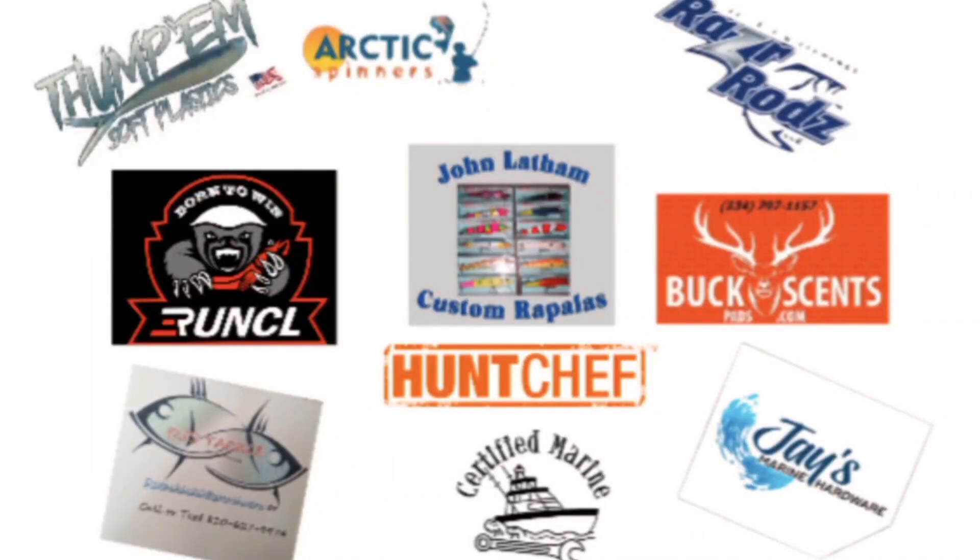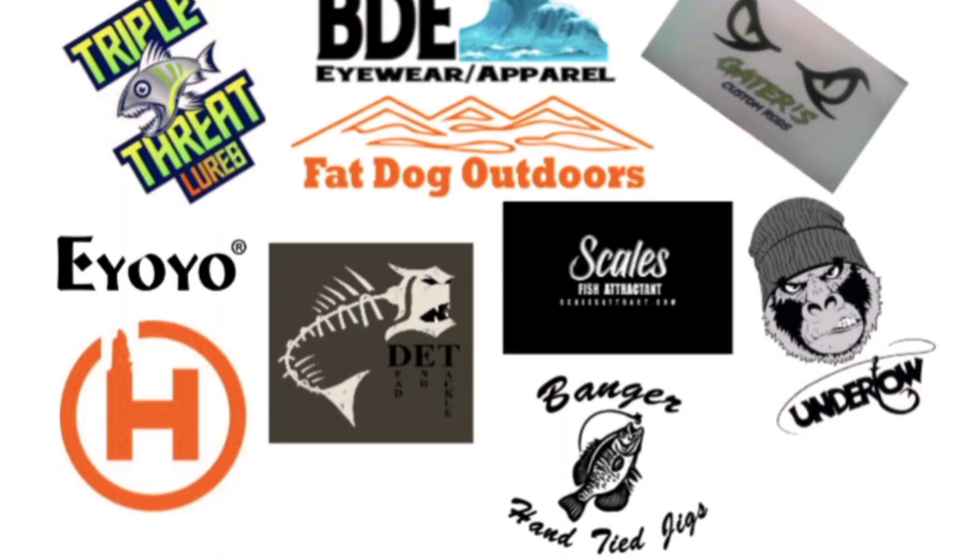Be sure to give these guys a check out on Facebook and Instagram — they are for the sportsman and will go out of the way to help you out. Just by being a Spars Outdoor subscriber you'll get many discounts using my discount codes.